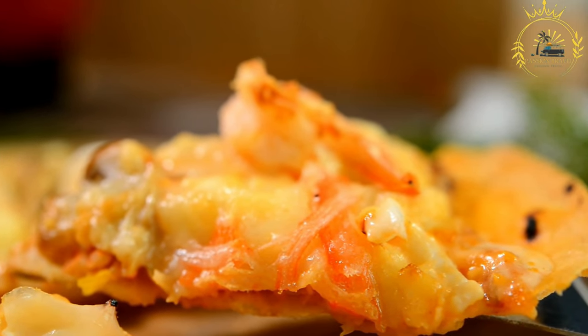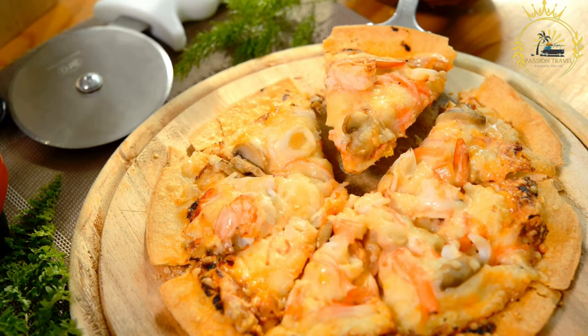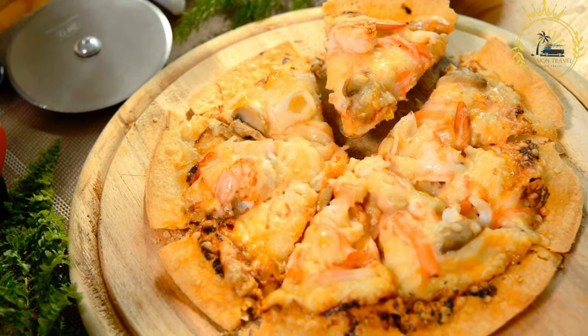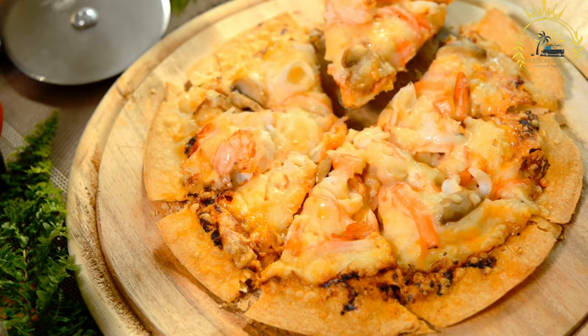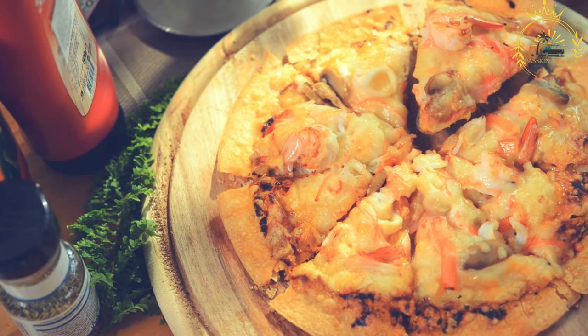The filled dough is cooked on a flat griddle or frying pan, typically fried with a bit of oil until it becomes crispy and golden brown on the outside and the filling is fully cooked. Zanzibar Pizza is usually served hot and can be folded in half, making it easy to eat by hand. Some vendors offer a range of condiments and sauces like chili sauce, tamarind sauce, or ketchup to enhance the flavors.